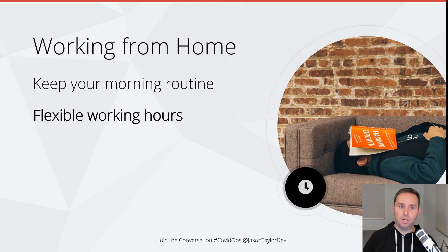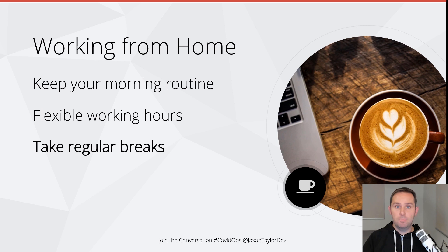Next: taking regular breaks. This is so important. Get up, move away from the screen, have a stretch, grab a coffee — no excuses. Even if you don't drink coffee, maybe have a water or a tea. A lot of programmers convert coffee into code, so work doesn't get done without these breaks. But jokes aside, remember that sitting at a desk all day is bad for your health. You need to take regular breaks, so don't skip them.